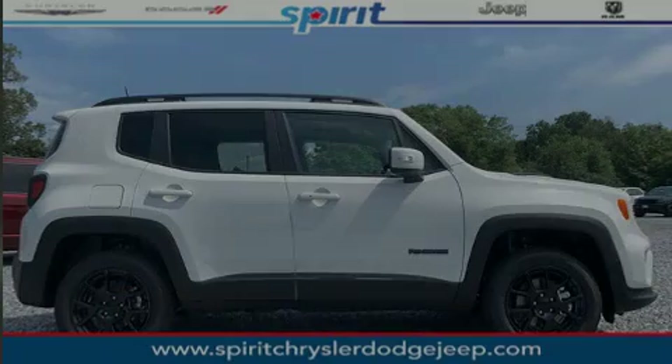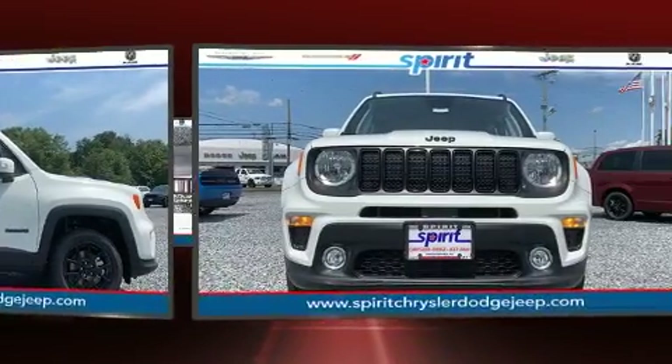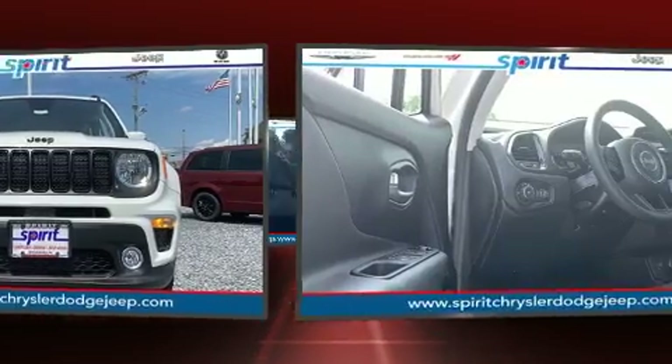Sensibility and practicality define the 2019 Jeep Renegade. Under the hood, you'll find a four-cylinder engine with more than 170 horsepower, providing a smooth and predictable driving experience.